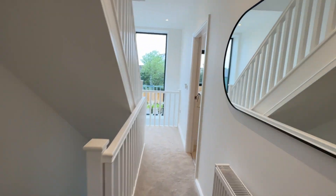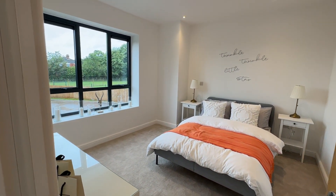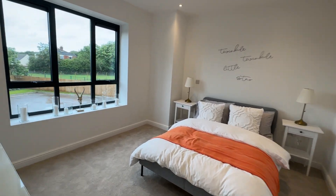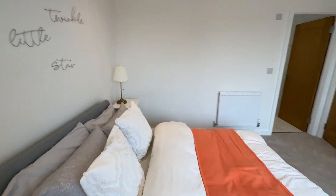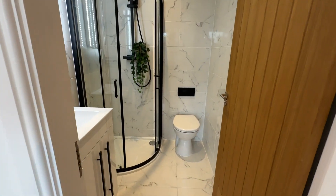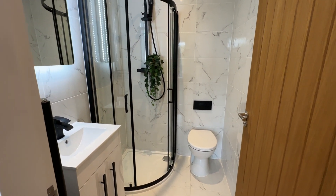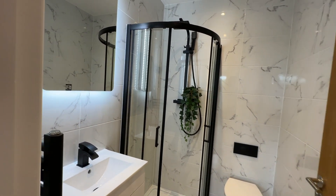The second bedroom is located at the front — again it's a really good-size double, and it looks way bigger with furniture in than without. You also have an ensuite shower room in here with a really nice black shower enclosure, shower, WC, hand basin, heated towel radiator, and a light-up mirror. Great second bedroom.